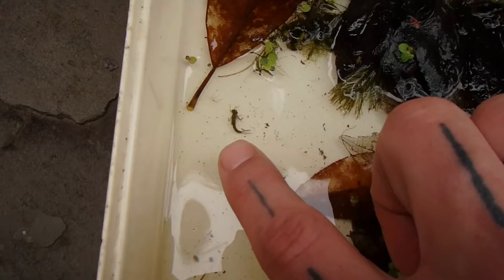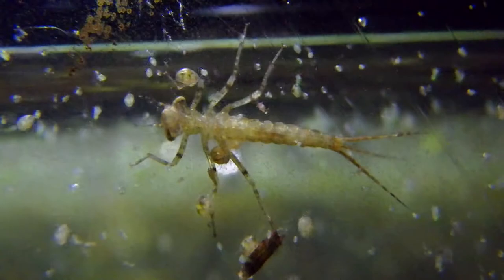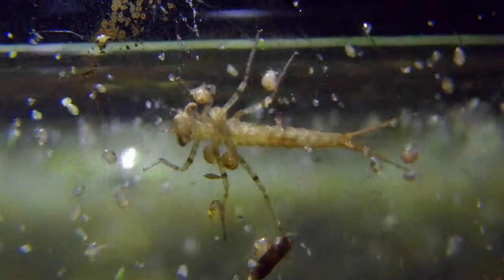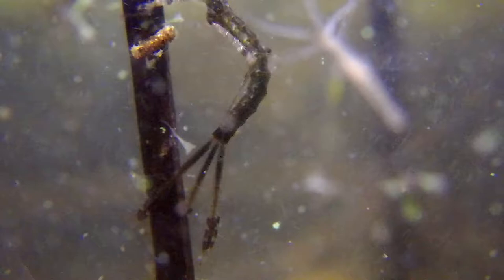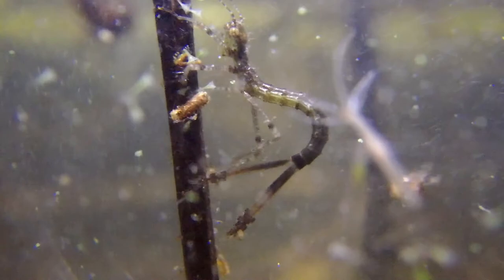Damselfly larvae are a lot smaller, usually only about an inch or so, and have a characteristic trident-type tail, where it has three feather-like gills used for absorbing oxygen right out of the water. They blend into their environment just as well as the dragonfly larvae do, but they don't look nearly as threatening. Notice those three feather-like gills at the back — I always call it a trident, because that's kind of what it looks like. Aquatic lifestyle, Poseidon, trident — you can see the connection.